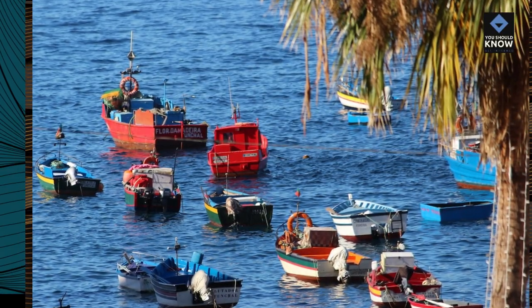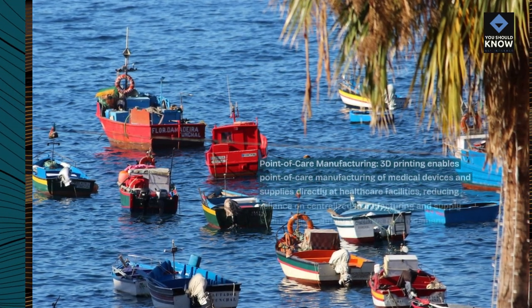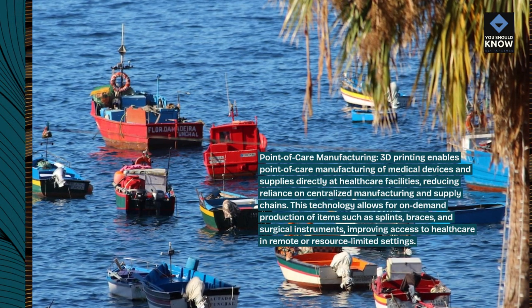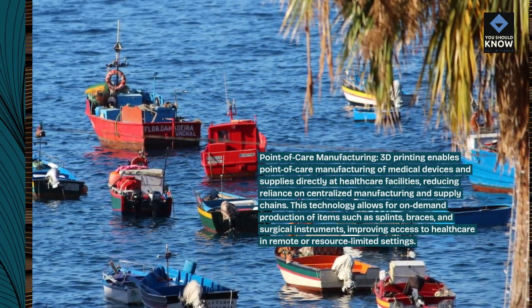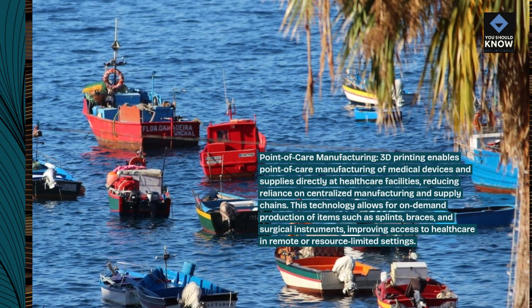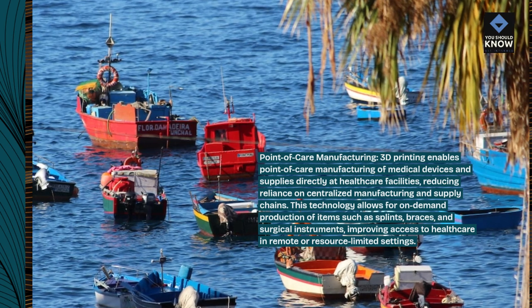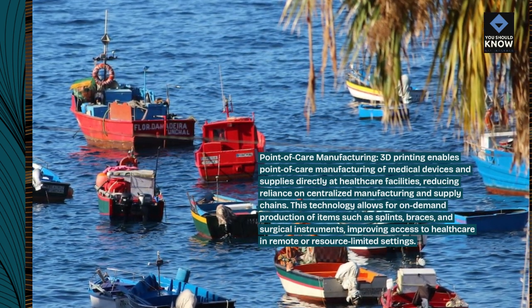Point-of-care manufacturing. 3D printing enables point-of-care manufacturing of medical devices and supplies directly at healthcare facilities, reducing reliance on centralized manufacturing and supply chains. This technology allows for on-demand production of items such as splints, braces, and surgical instruments, improving access to healthcare in remote or resource-limited settings.